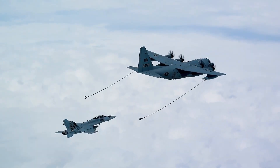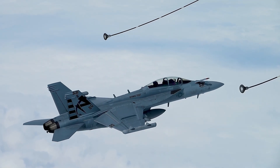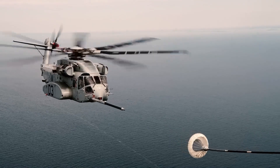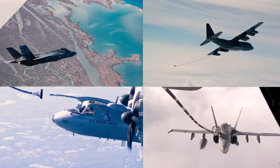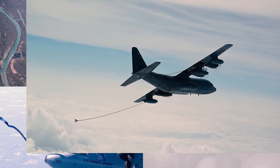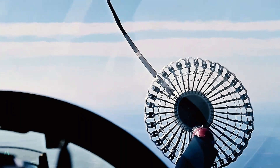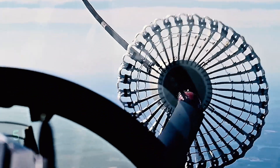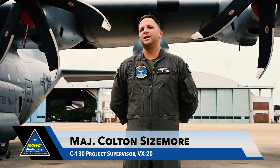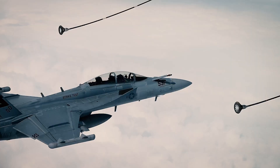NAWCAD engineers set out to answer that question by conducting tests with the EA-18 Growler and the CH-53K King Stallion. The data collected will be used to expand the number of aircraft that can be refueled by the C-130T even further. Internal to the pod, the refueling hose extends. What we're testing is what changes with the propeller wake and how that affects the hose.